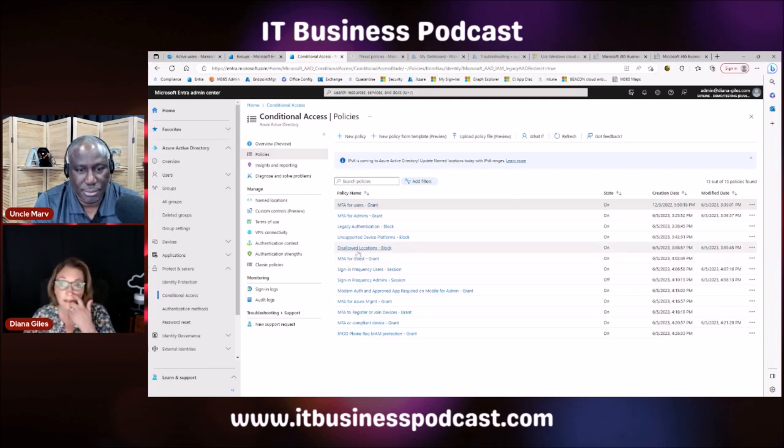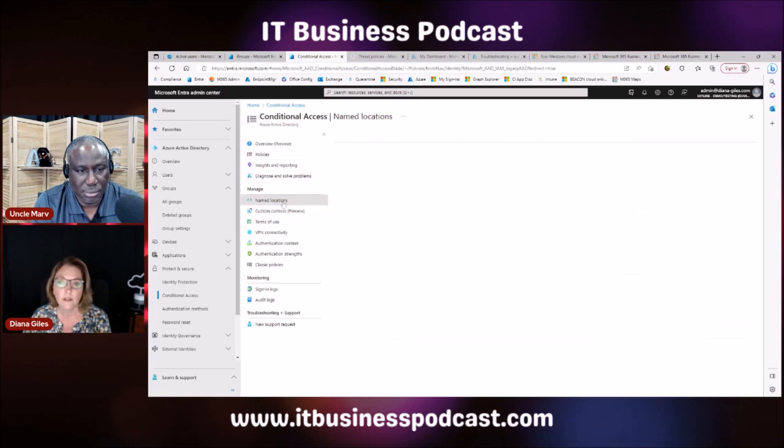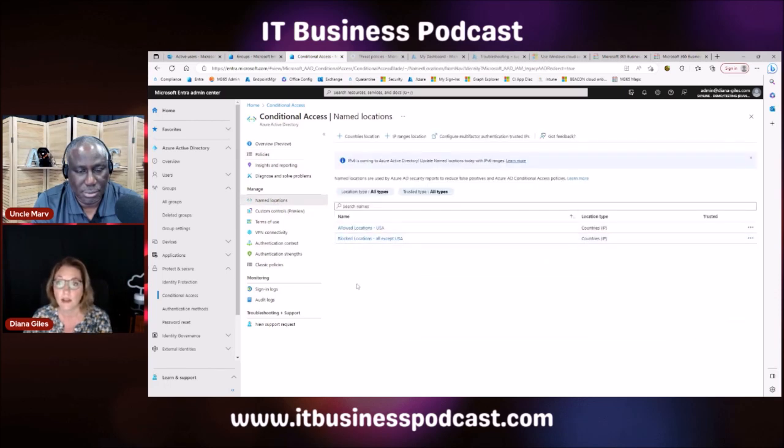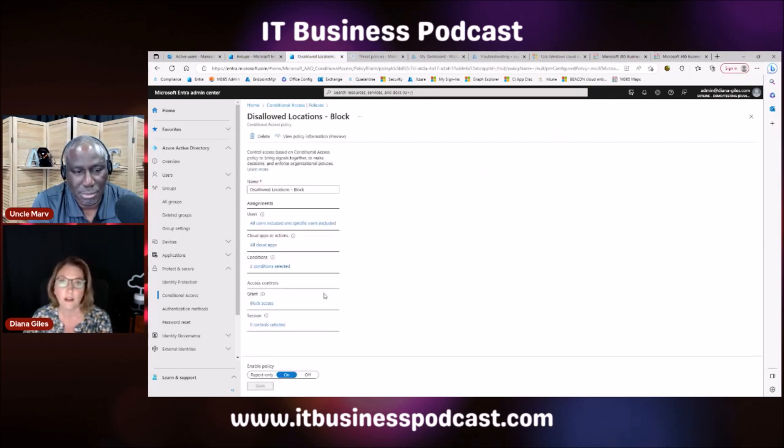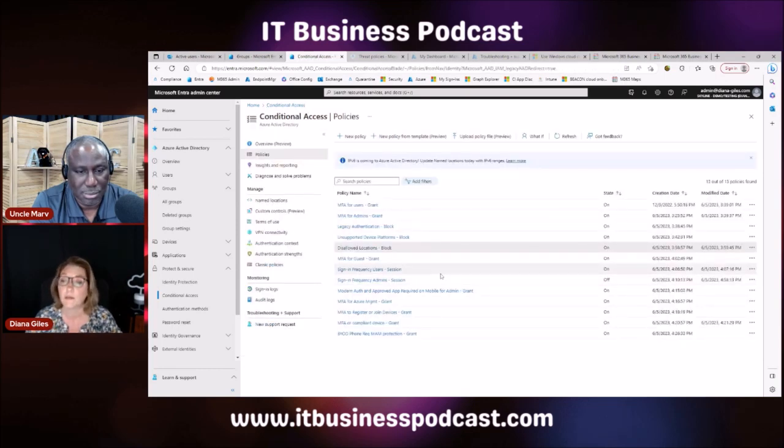For location-based access, you set up named locations first — in this case just USA versus everything else — and then your policy can block anyone trying to log in from another location. Bad guys can get around these things, but the idea is to make it as difficult as possible and put up as many roadblocks as possible. We could do a whole session on just conditional access policies, but they are very key to keeping your Microsoft tenant secure.